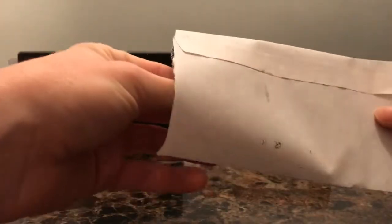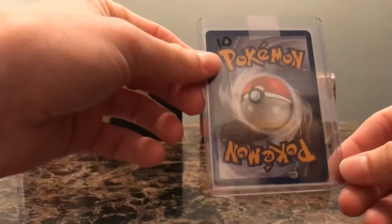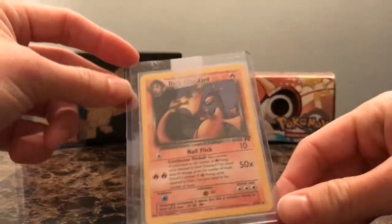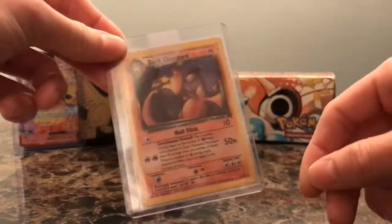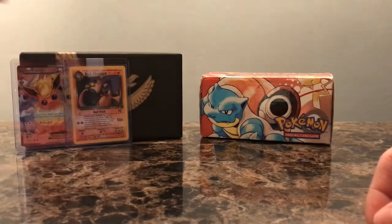Just an envelope here — a little bit of mystery, what's it going to be? It is a Team Rocket Unlimited Non-Holo Charger. This is just something I didn't have in my Rocket set, so I bought it to knock out one of those empty spots in my binder.